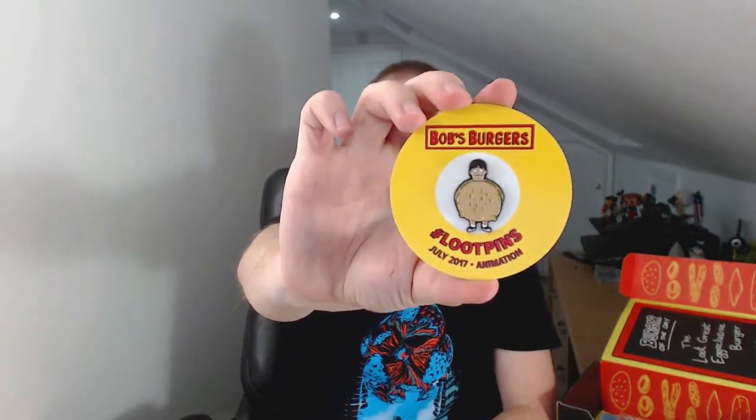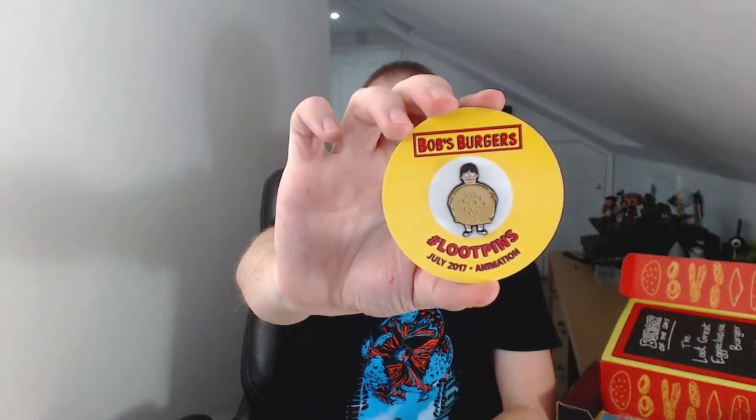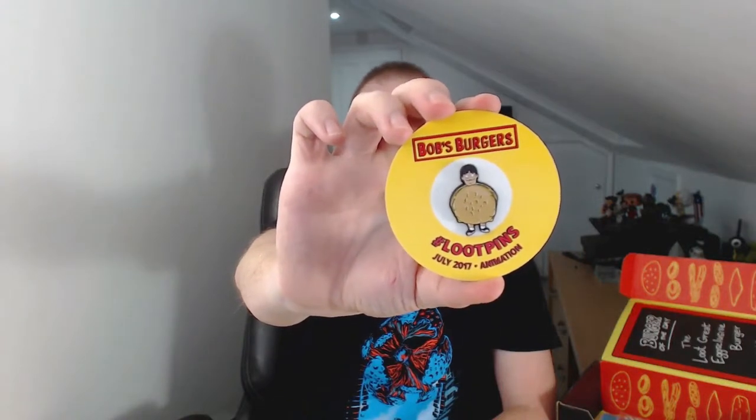We have a Bob's Burgers loot pin — I'm going to have to look up what Bob's Burgers is, I have no idea. You get a loot pin every month based on the theme of the crate, and the loot pins also unlock digital content every month. We'll have a look in the magazine and see what this little bad boy opens.